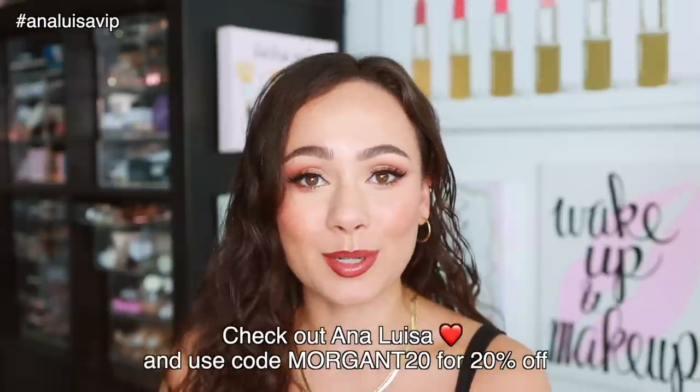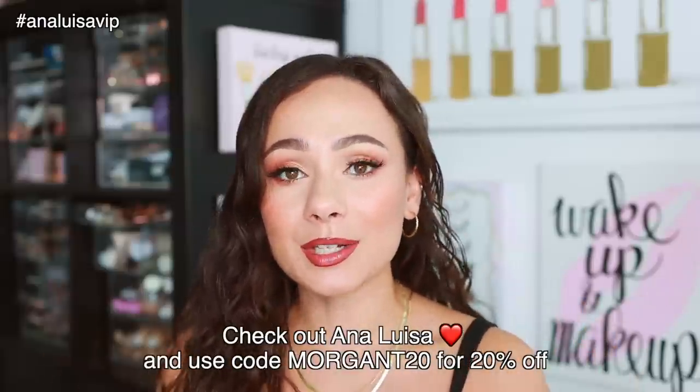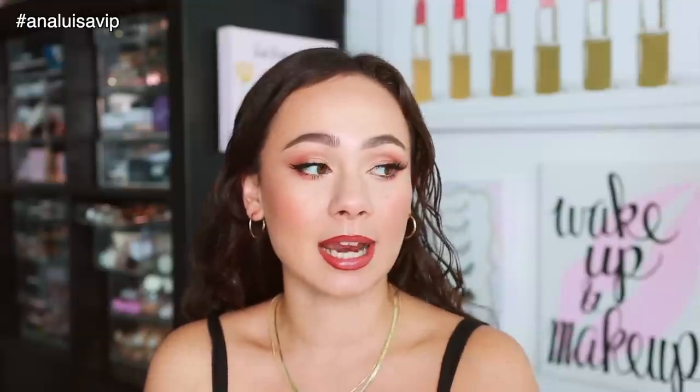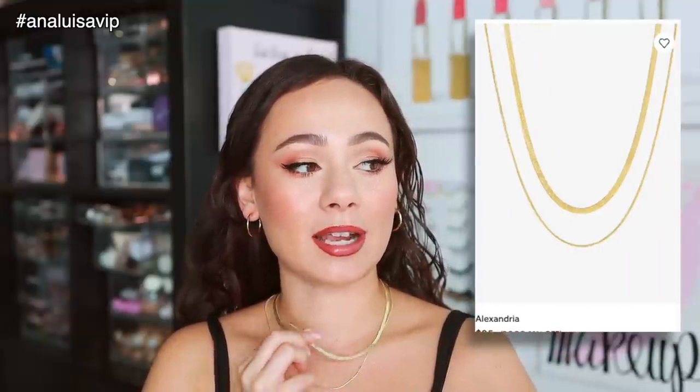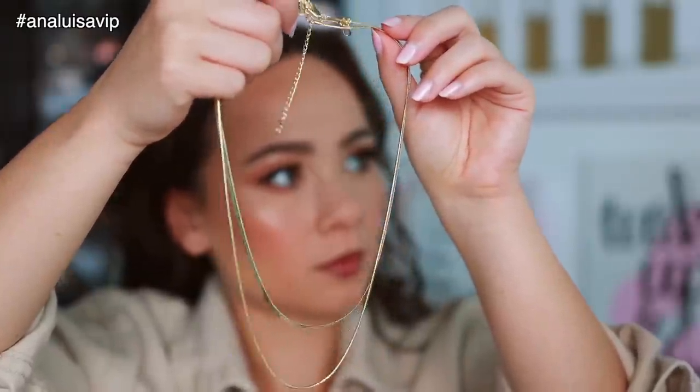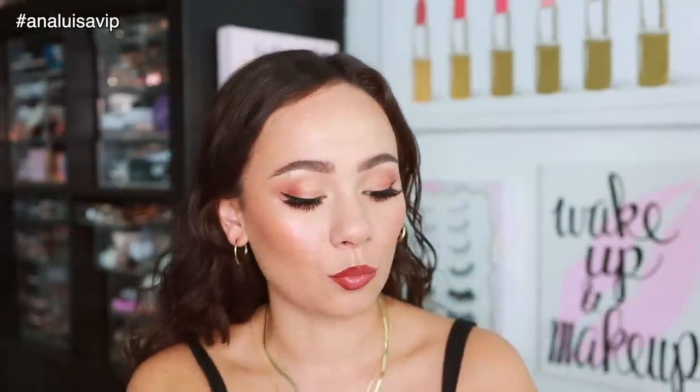If you're interested in shopping at Ana Luisa, I have a code where you can get 20% off for the current promo. Let's go over the pieces I'm currently wearing. All of the jewelry pieces come in an adorable little pouch, which is perfect for travel. The necklace I'm wearing is named the Alexandria — it's a two-piece necklace, so you get a little chain necklace and a flat herringbone necklace. Really dainty but still impactful, and I love buying necklace sets because you know they'll look good together.